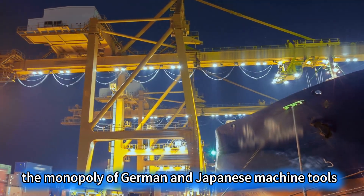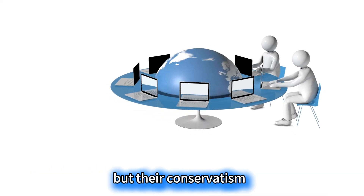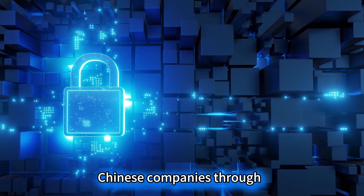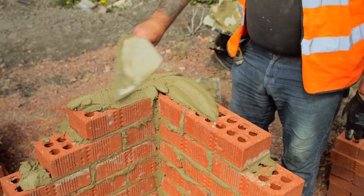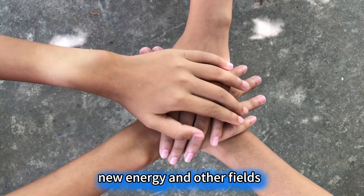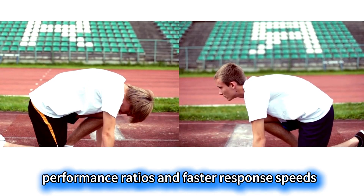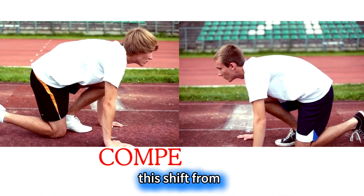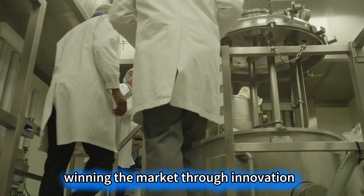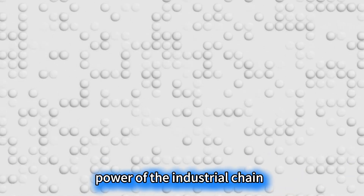The counterattack of 5-axis machine tools is a microcosm of Chinese manufacturing moving from scale expansion to quality improvement. The monopoly of German and Japanese machine tools relied on decades of technological accumulation, but their conservatism caused them to miss the opportunity for digital transformation. Chinese companies, through demand-oriented innovation, precisely solved pain points in aerospace, new energy, and other fields, seizing the market with higher cost-performance ratios and faster response speeds. This shift from trading market for technology to winning the market through innovation marks that Chinese manufacturing has truly mastered the discourse power of the industrial chain.